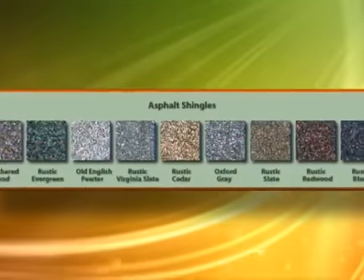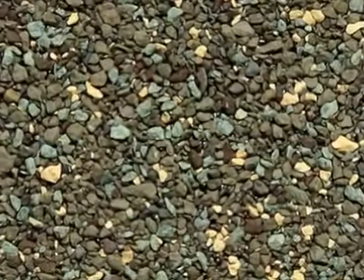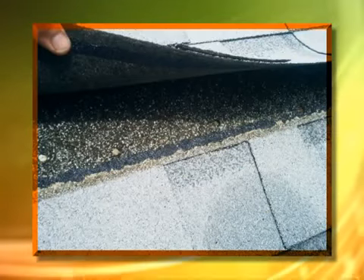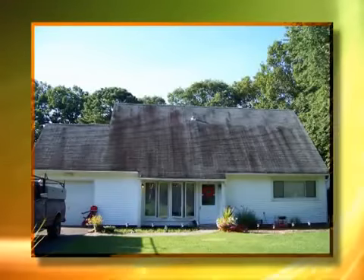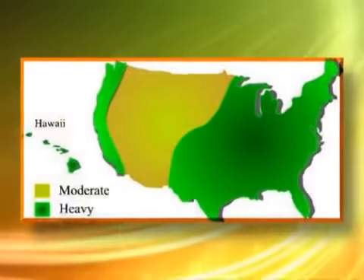The black stains on most roofs today are mold and algae called Gloeocapsa magma. Roofing manufacturers reformulated asphalt shingles in the late 80s, removing some of the asphalt and replacing it with crushed limestone, acting as a filler to add weight to the shingle. It's this limestone that is the food source for the algae.